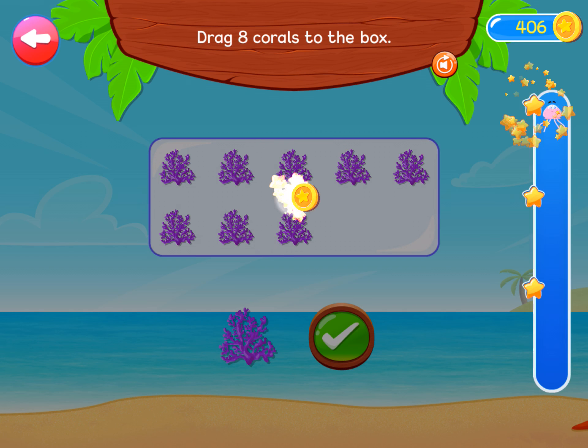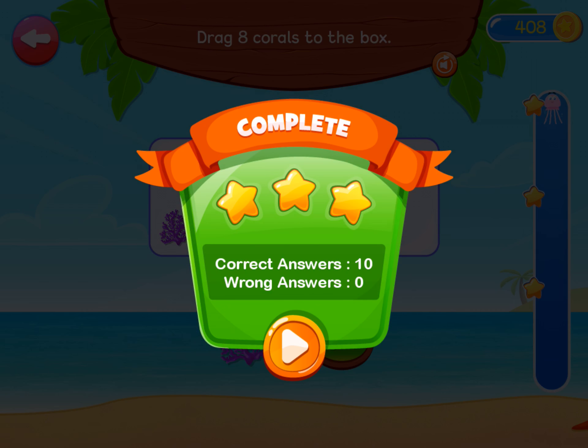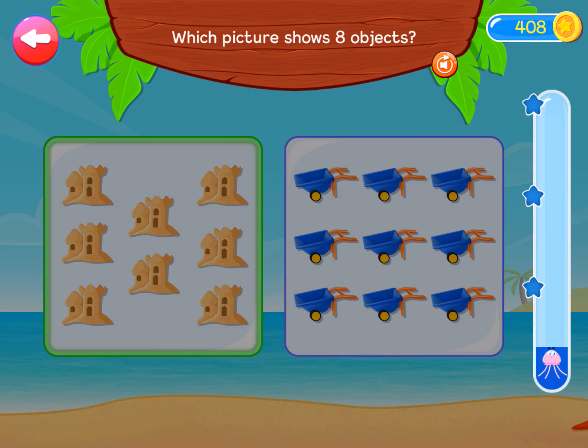Well done! Which picture shows eight objects? Well done! Awesome!